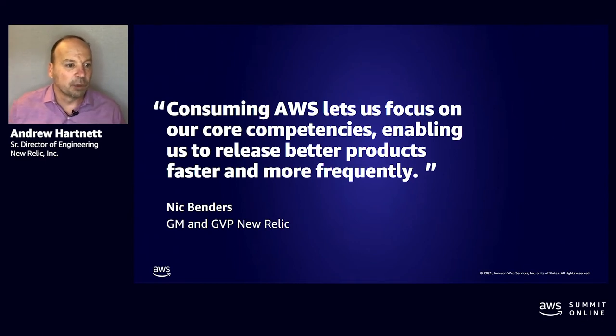Since our move to AWS, we have seen a definite increase in the release of new features and products, as we no longer have the same concerns having to operate and manage our own infrastructure.